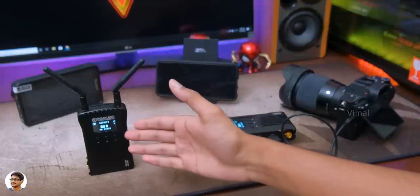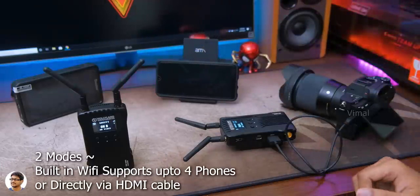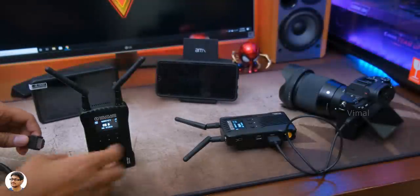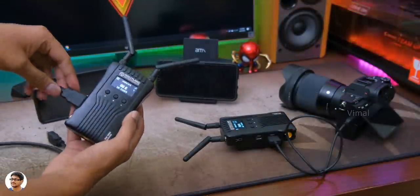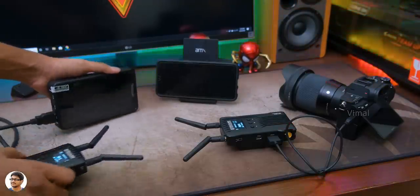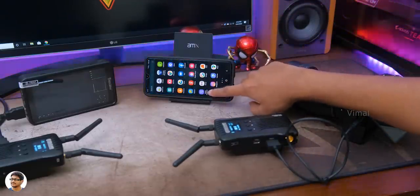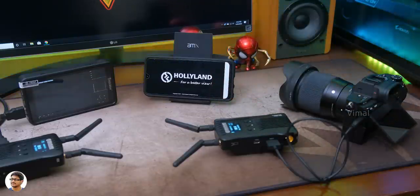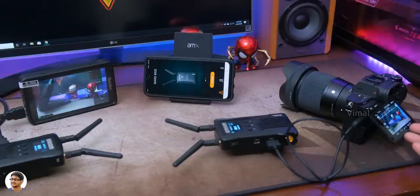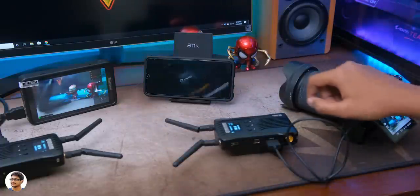Once you're done with the TX side, on the RX side you've got two options. It's got built-in Wi-Fi and is capable of transmitting the signal to up to four devices simultaneously. Or you can directly connect to any portable monitor via HDMI. I'll show you both methods. Starting with HDMI: connect one end to the receiver and the other end to any monitor, TV, or screen you'd like. On your phone, you need to install the app known as HollyView — it's available on both Android and the App Store. Once you install that, connect to the transmitter's Wi-Fi ID and press the connect button in the app, and that's it. As soon as I power on the camera, the monitor receives the signal, and by clicking connect on the phone, you can see the same video on my smartphone as well.